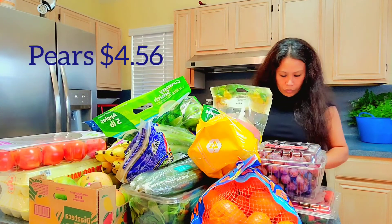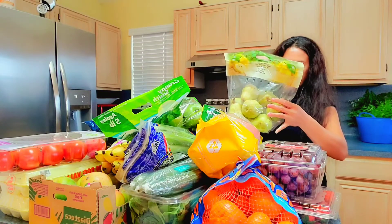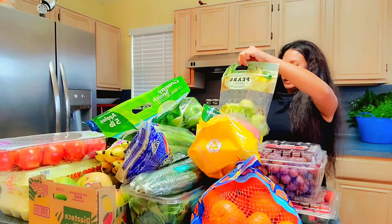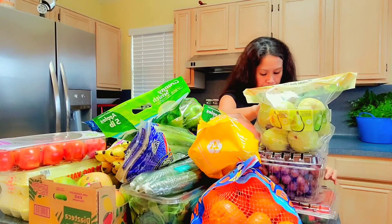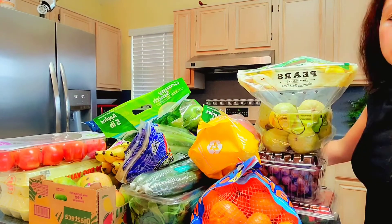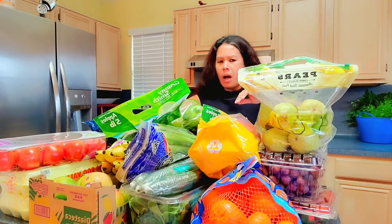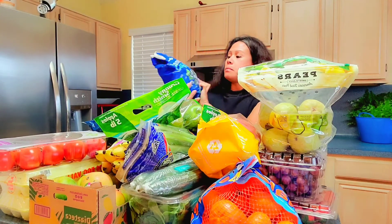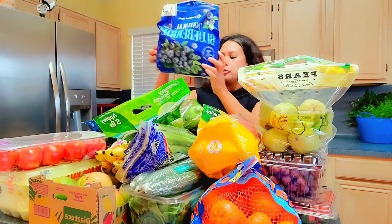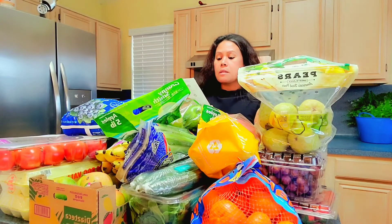Next is Bartlett pears — four pounds of Bartlett pears. Next I have frozen blueberries, four pounds at $7.98.